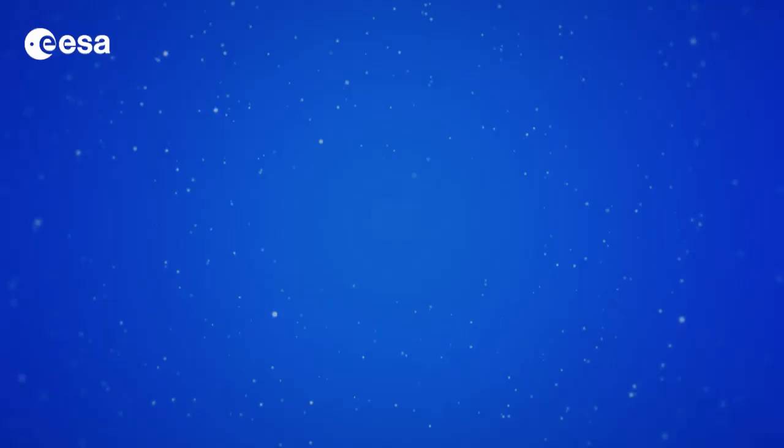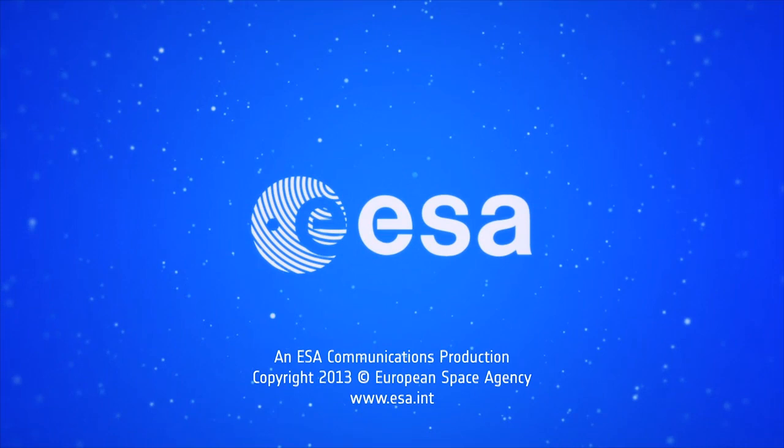Well that brings us to the end of this edition of Earth from Space. From the ESA Web TV studios, I'm Kelsey Brennan-Wessels. Thank you.